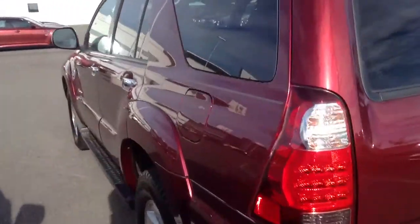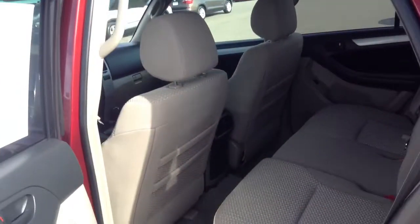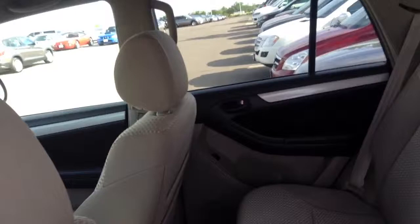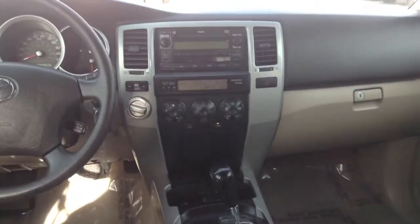Let's take a look on the inside — really clean cloth interior, take a look there.